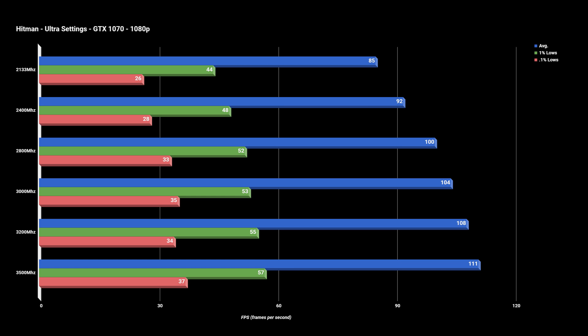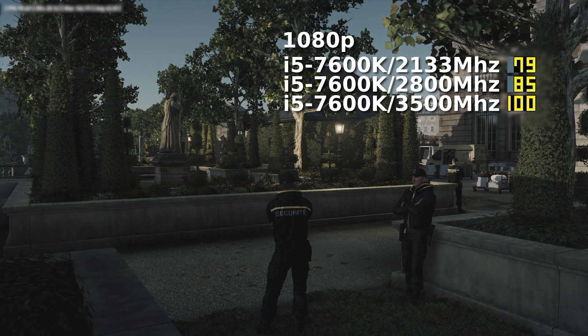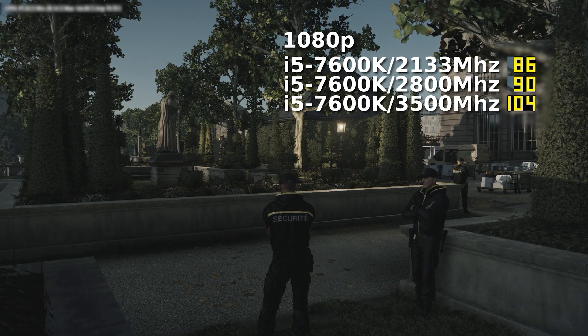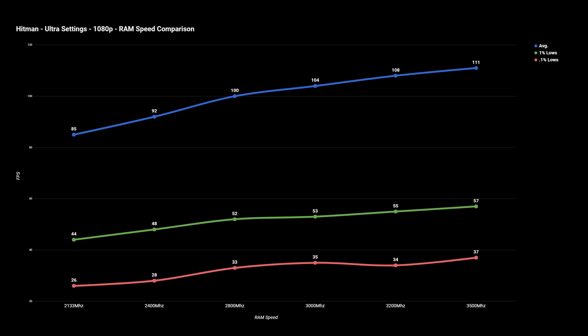The story remains mostly the same as we move on to Hitman, except that this game scales more evenly as the RAM speed increases. In averages, Hitman had the largest total gain at just over 30%, which is definitely significant. But again, there are diminishing returns as the RAM speed increases, as we can see in this line graph.